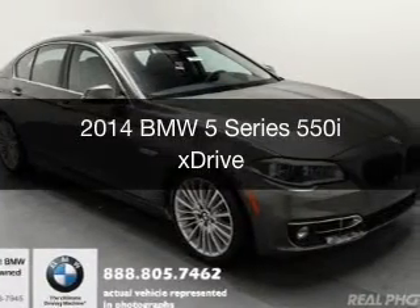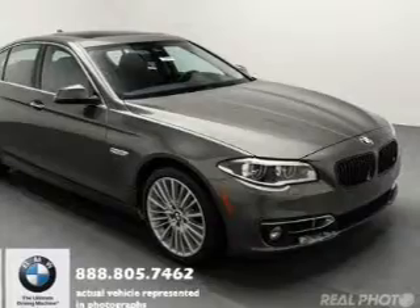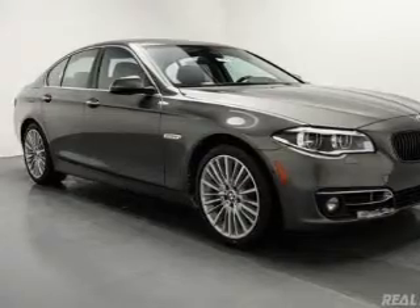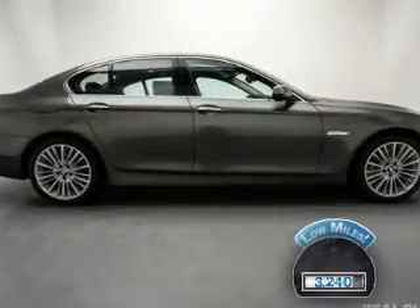This is a used 2014 BMW 5 Series, the ultimate driving machine. It's powered by all-wheel drive, an 8-cylinder engine, and an automatic transmission. With fewer than 4,000 miles, this vehicle is like new.